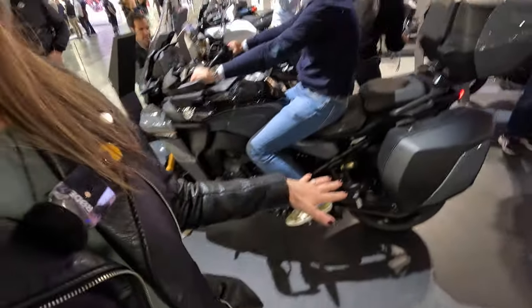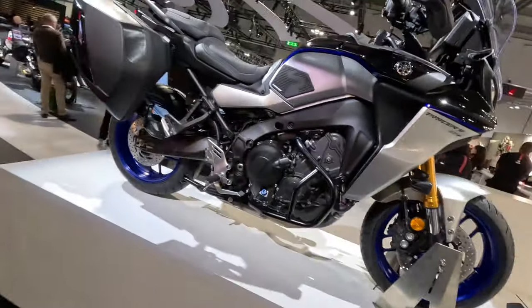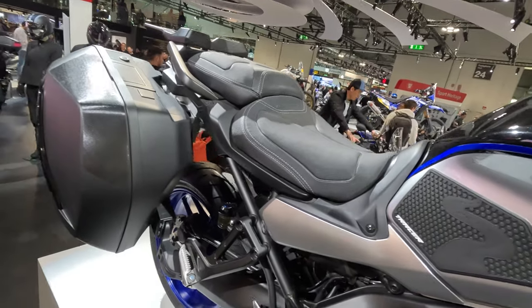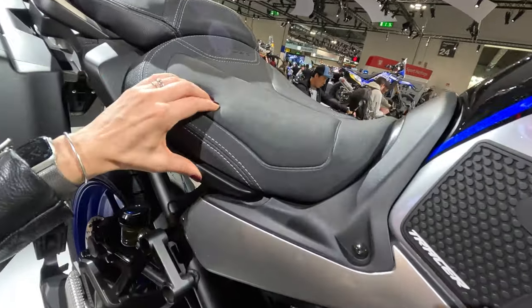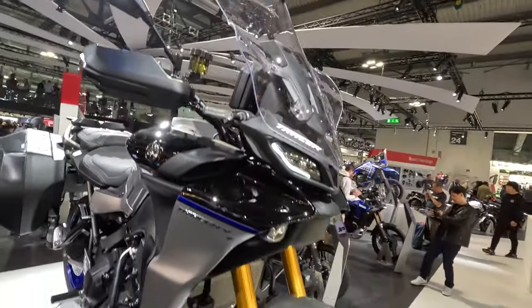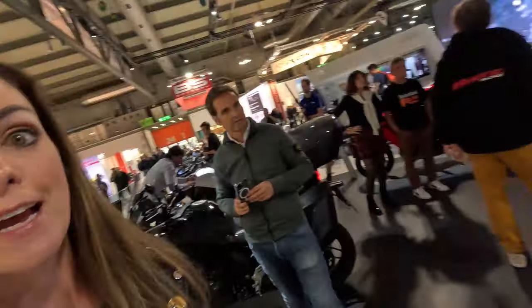The GT Plus comes with side cases as standard, as does the GT. Here you can also see a GT Plus with lots of accessories — a really comfortable-looking seat, a higher windshield with an extra windshield on top, and additional lights. I really hope I get to try out this new system. I'm pretty sure they wouldn't bring anything to market that they haven't tested extensively.